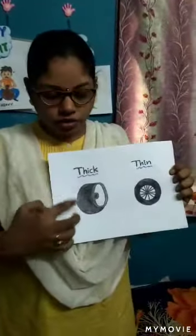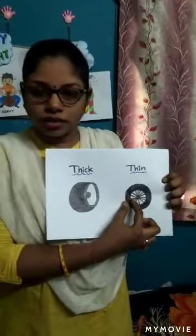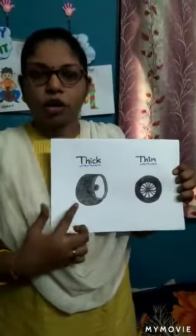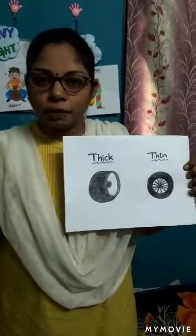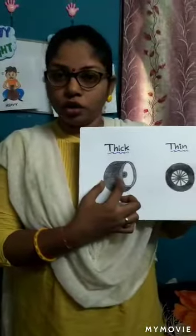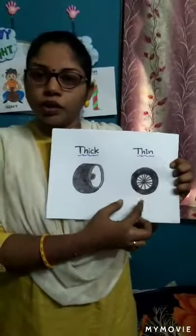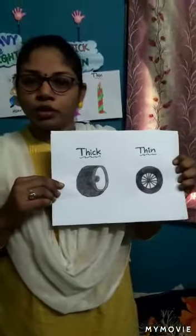Let me show you the flash card now. See here — thick and thin. This tire is very thick in size and this tire is thin in size. Which is thick here? Yes, this one. When you go out with your mom and dad, the JCB or any trucks — big vehicles will have this type of thick tires. The lorry. And thin tires are what you can see on your own bicycle — two wheelers will have thin tires.